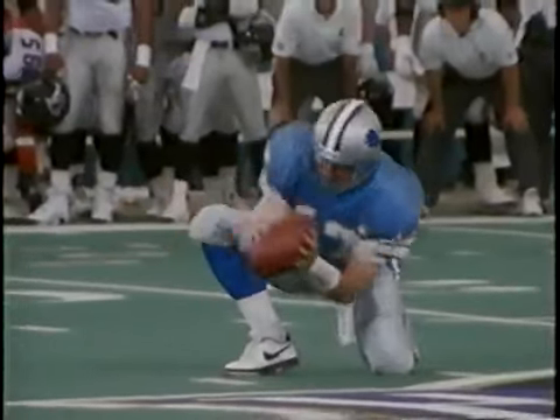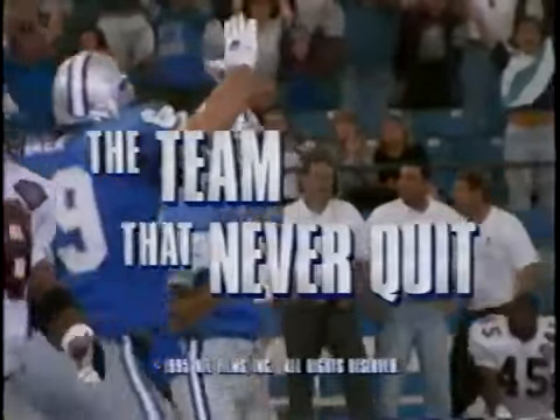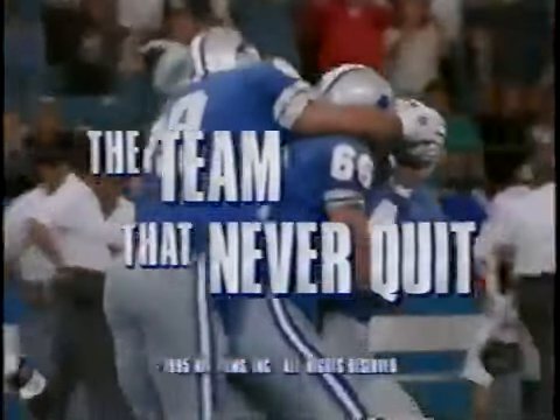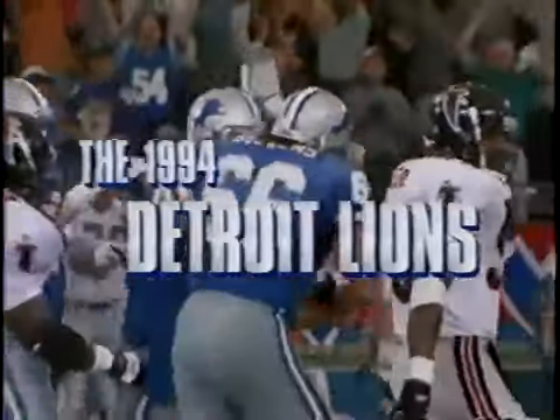Not so much for what the Lions accomplished, but for what they overcame. Hanson's kick is on its way — it's good! The Lions win it in overtime, thirty-one to twenty-eight! Jason Hanson wins it for the Lions in the season opener! Wow!